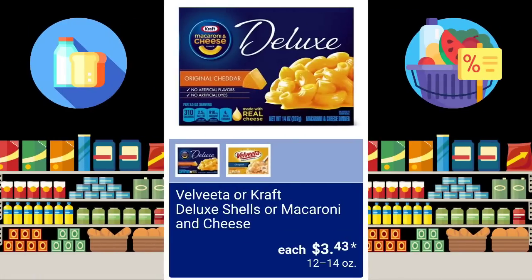Thank you so much for clicking on the video. If you're new to my channel, my name is Amy. Velveeta or Kraft Deluxe Shells or Macaroni and Cheese are going to be $3.43.